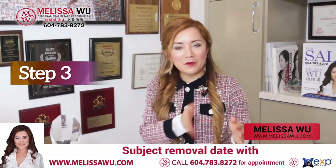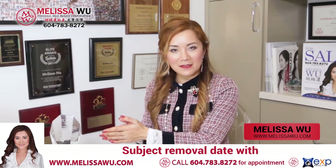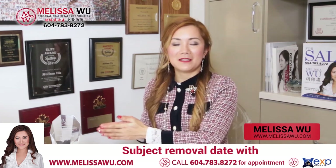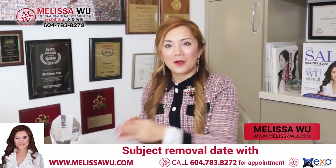Finally, from a few days to a few weeks, we have the subject removal date. That is step three — subject removal date. If they remove subjects, then congratulations, we are sold.